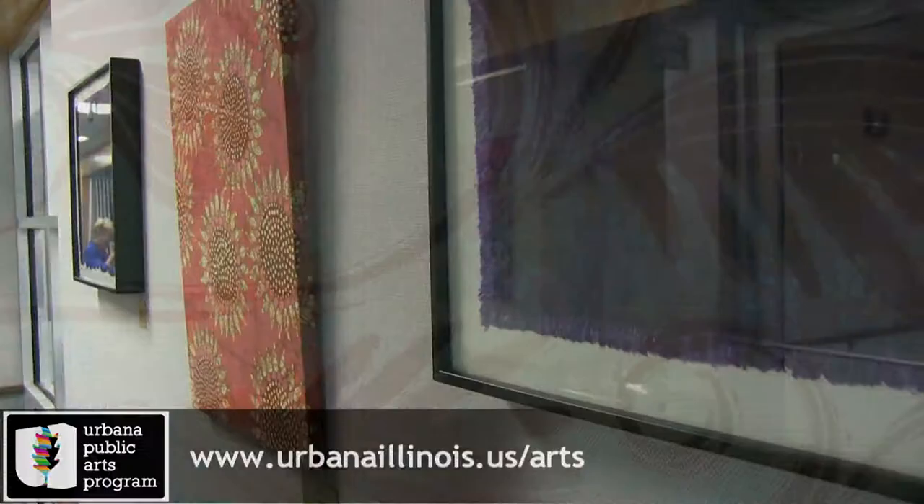For more information on the Urbana Public Arts Program and how the city is supporting arts in our community, visit urbanaillinois.us.